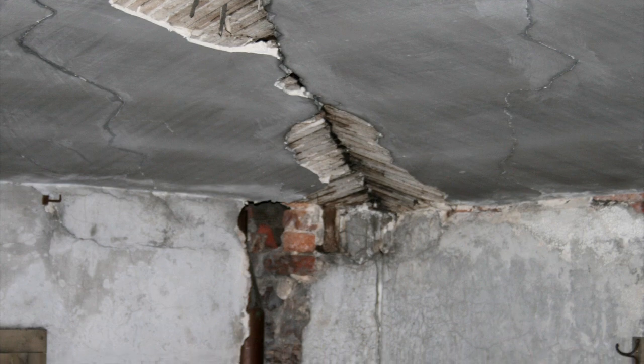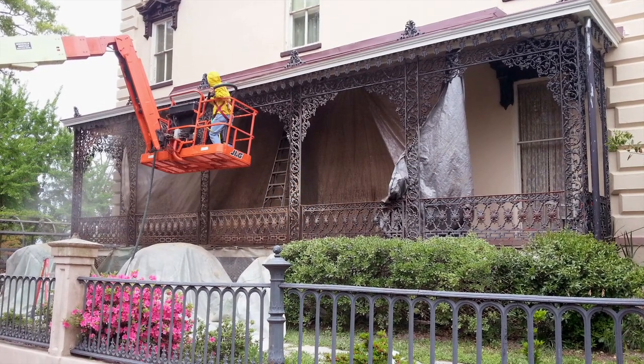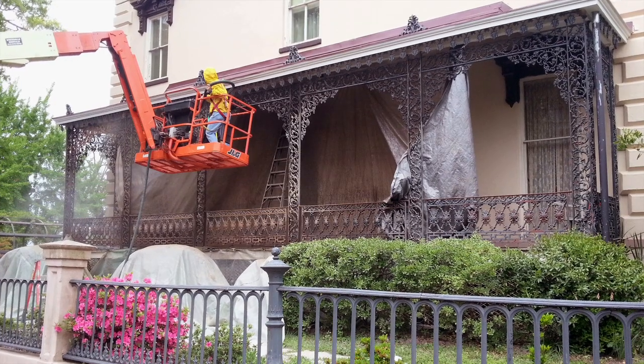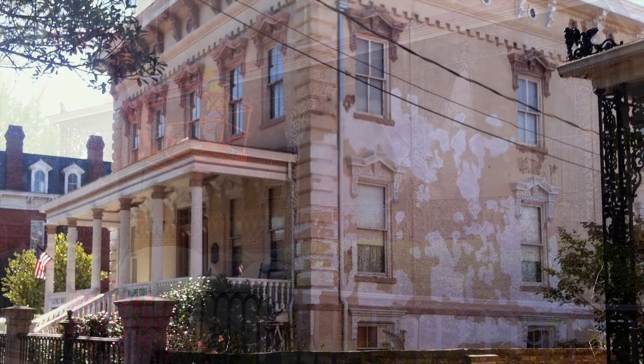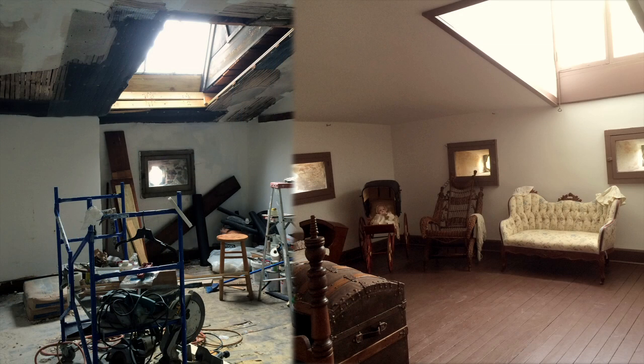With a 163-year-old house there are always repairs going on, and a lot of our funding comes from the programs that we put on as well as the tours that we give, so we have a priority list. Recently we've been repairing some of the plaster work on the outside of the house, and a couple of years ago we had a new roof put on.